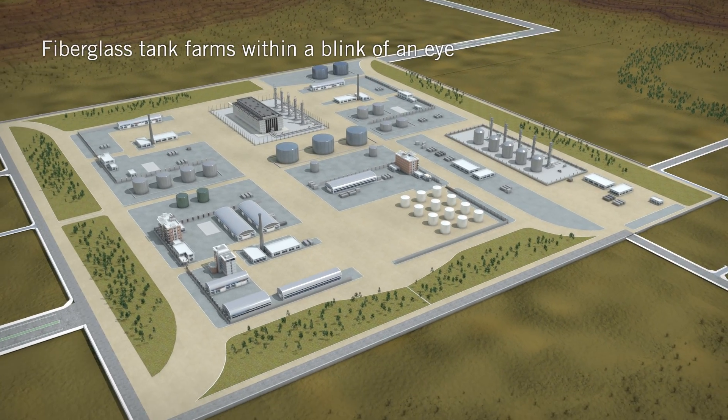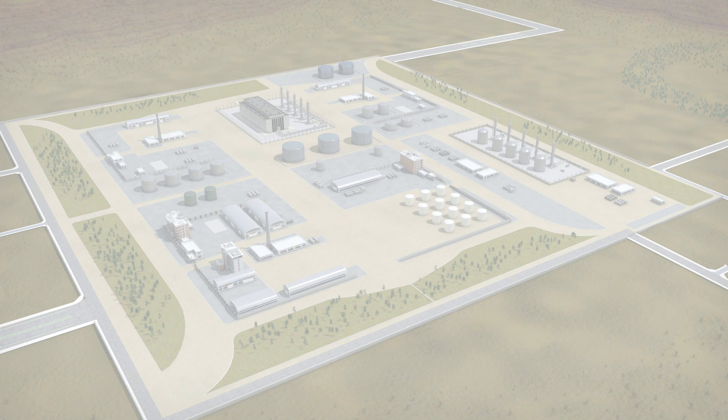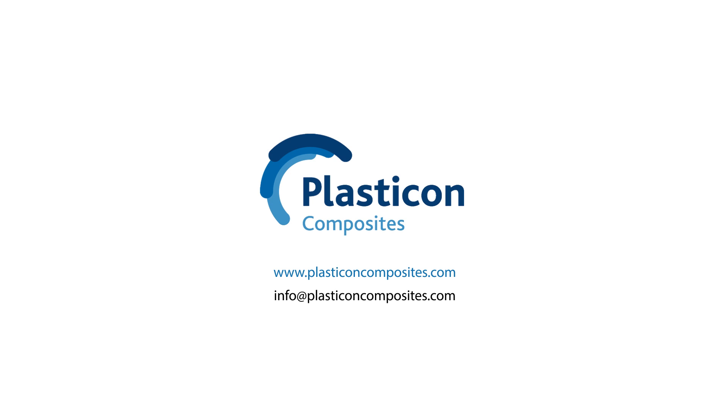Plasticon Composites creates fibreglass tank farms within a blink of an eye. Contact us today and learn more about the benefits of our unique on site winding solutions.